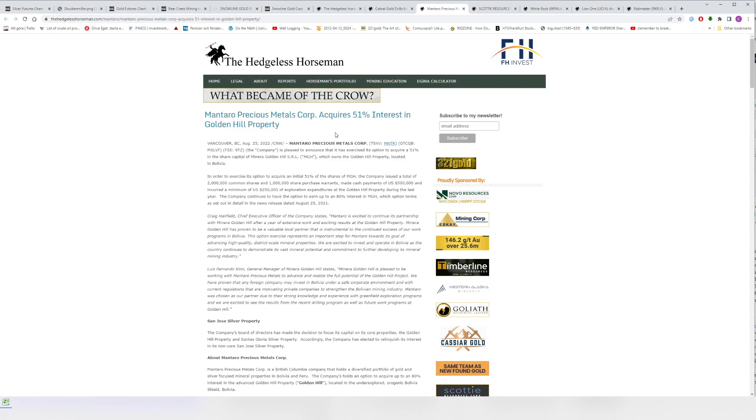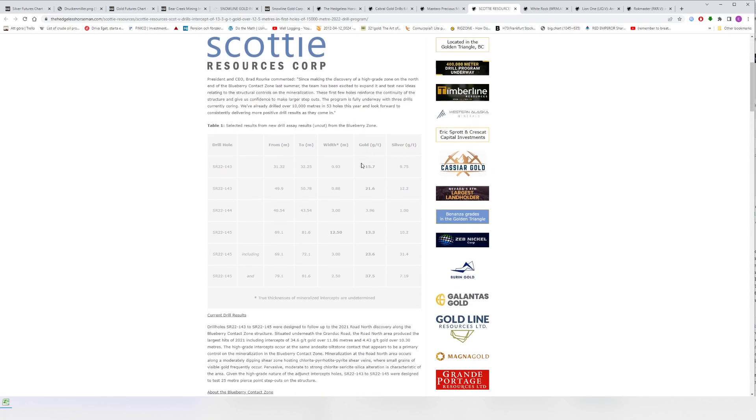The market still doesn't care because nobody cares about miners. But Cabral keeps doing their thing and increasing value. Montoro acquires 51% interest in the Golden Hill property in Bolivia — we've yet to get any assays, but I take that as a good sign that they exercised the option to acquire that initial 51%. You obviously don't exercise an option if you don't like what you see. Scotty Resources' first three holes are out, with one real headline hole: 12.5 meters at 13.3 grams per ton — high-grade gold in all three holes.